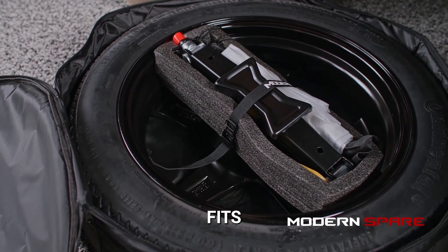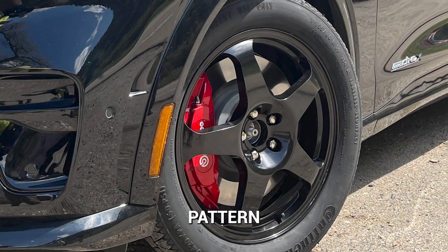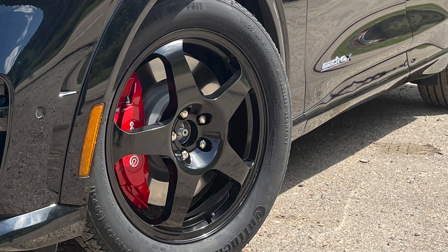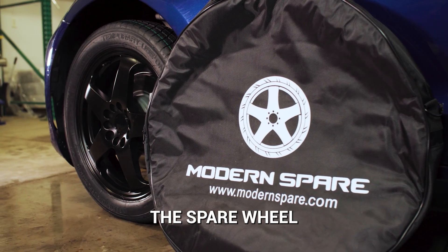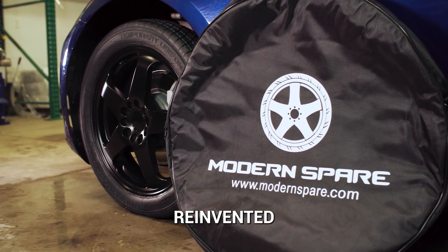More than meets the eye means more than having a nice-looking spare tire that simply fits your car's wheel-bolt pattern. It means designing a spare with critical specifications, even when they are not obvious. We may not have invented the spare wheel, but we most certainly reinvented it.